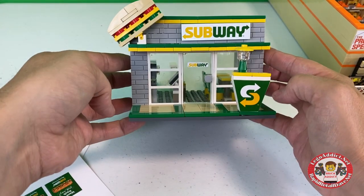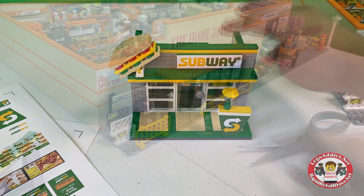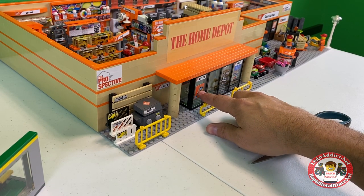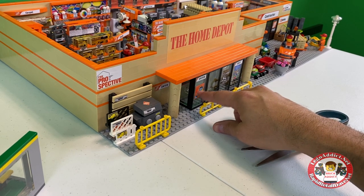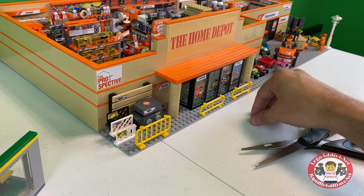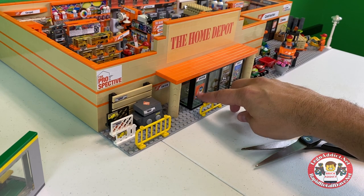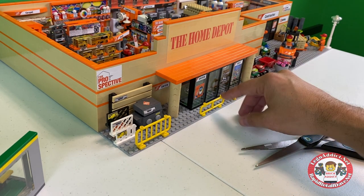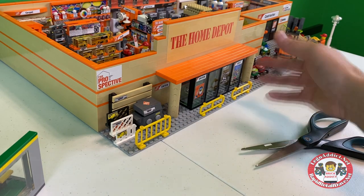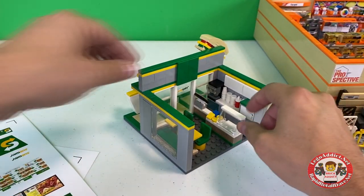How does that look? That's a pretty cool front. We did not do that with the Home Depot — Home Depot has only got stickers on this side. Now we could do stickers that are the same size, maybe something saying 'thank you, come again,' something like that, but we didn't.